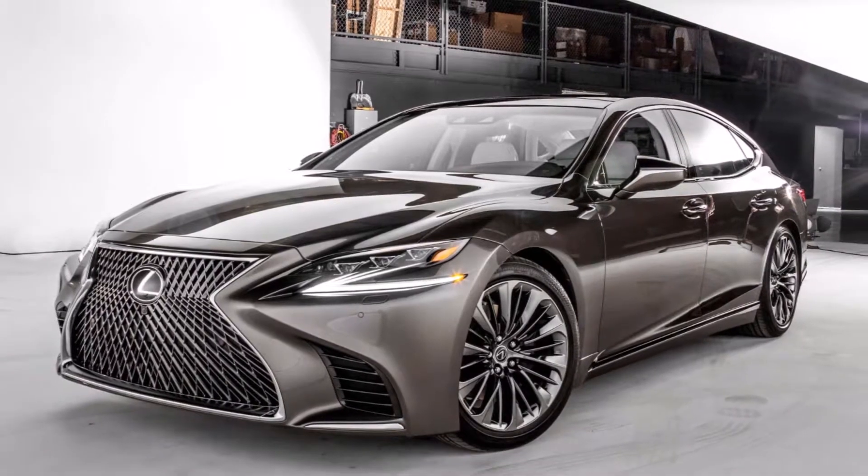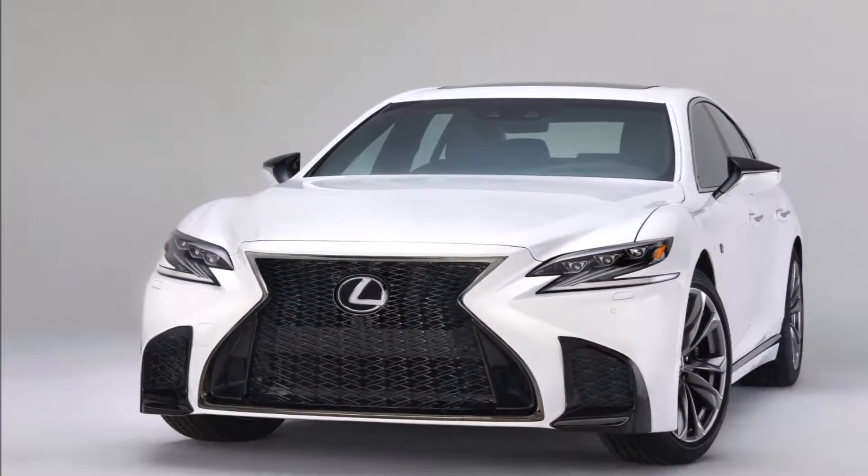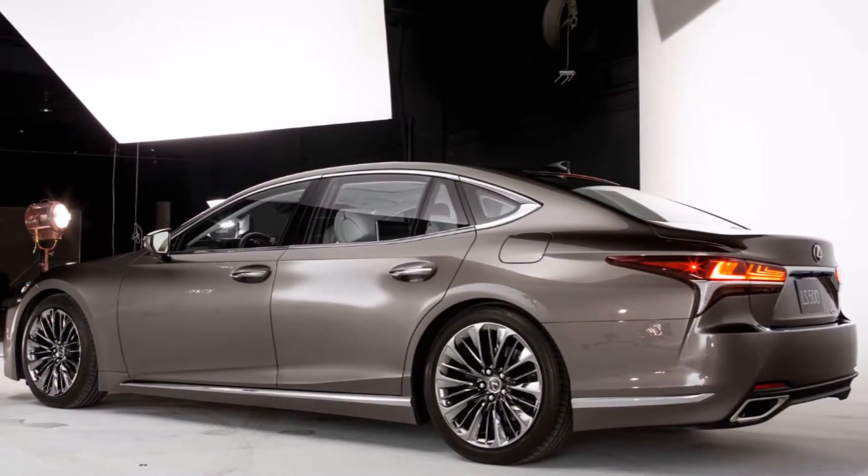The Lexus LS all set to hit the Indian shores is the fifth-generation car globally and is based on the elongated version of the Toyota New Global Architecture, TNGA, platform.